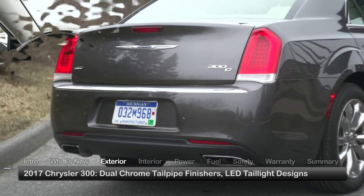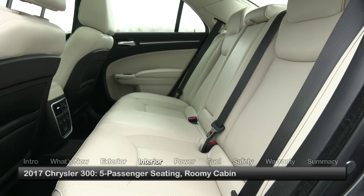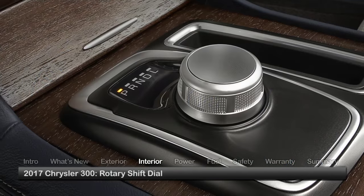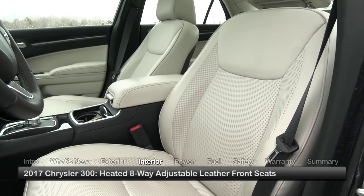LED taillights are also standard. The 5-passenger Chrysler 300 provides an exceptionally roomy interior with lots of legroom throughout. Driver conveniences such as a 7-inch information display and a rotary shift dial augment a host of premium appointments that includes heated 8-way adjustable leather front seats.